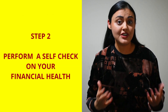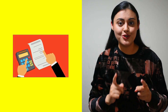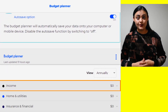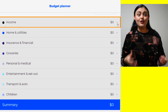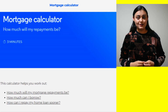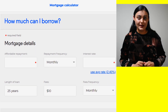Step two is to perform a self-check on your financial health. Now that you have clarity on the costs involved in buying your first home, check if you can afford it. You can do this by using a budget planner — the link is in the description below. The budget planner will help you identify where your money is going and how much you are left with after all the expenses. It will show you a clear picture of how much money you have or don't have for affording a new home after expenses, spending and saving.